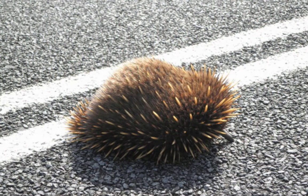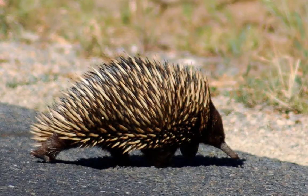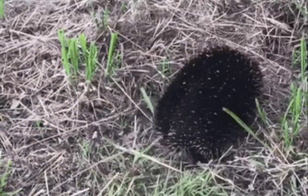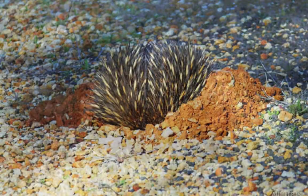Cars also kill hundreds of these animals each year on the roadways of Australia. When faced with danger, the echidna has three options: run away on its short, stubby legs, dig, or curl up.